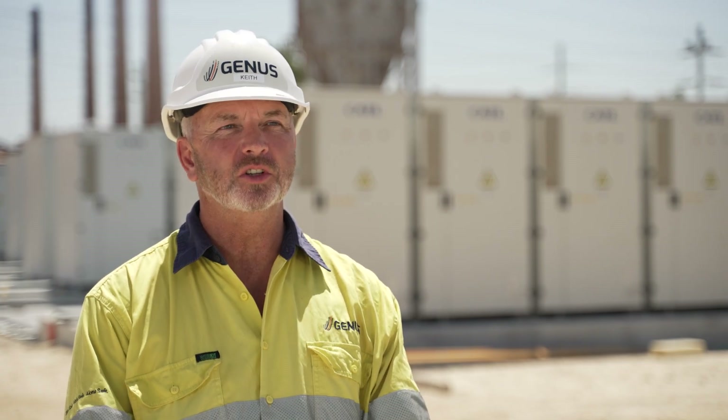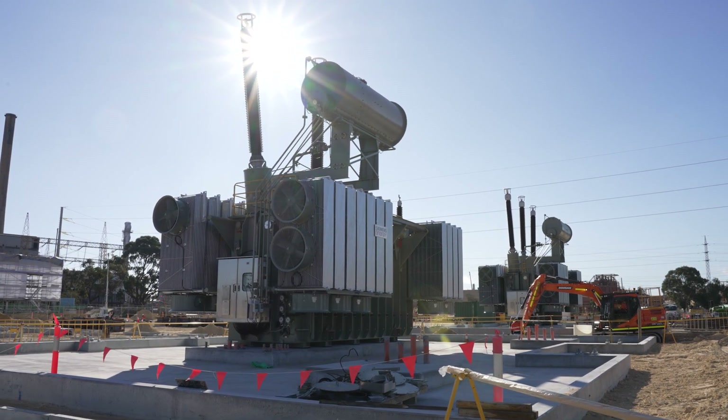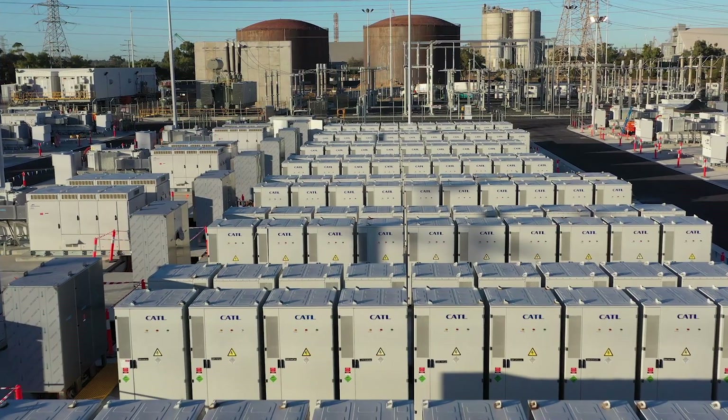The layout of the project: on the south side we have a 330 kV switchyard, 33 kV transformers and switchrooms. On the north side of the project we have the battery facility with the 608 batteries.